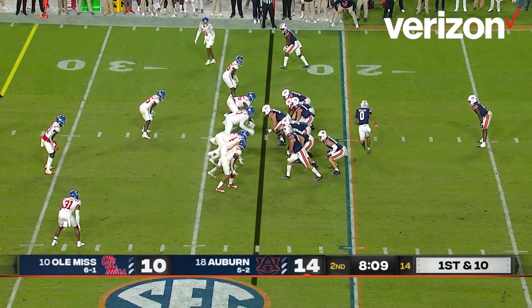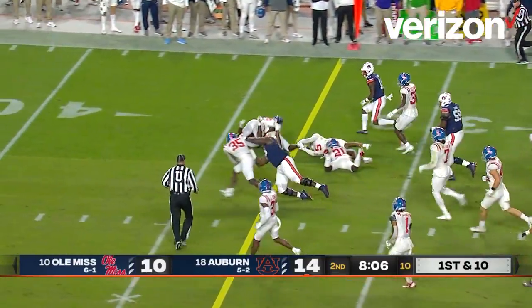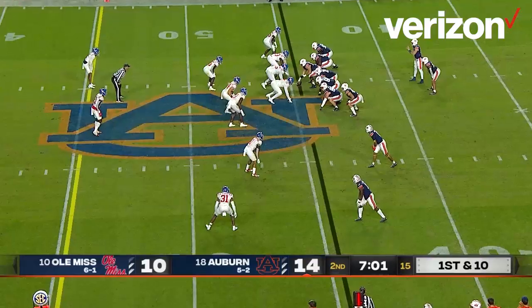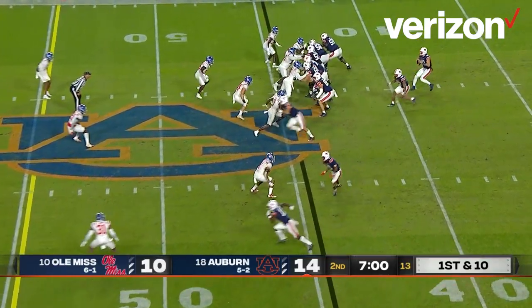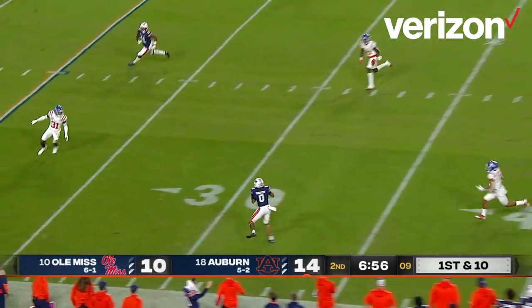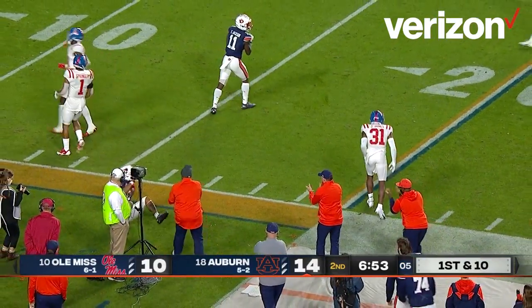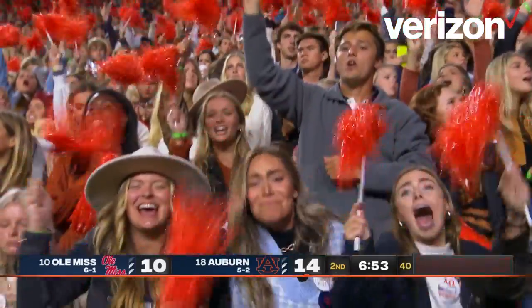Behind him is Tank Bigsby, who gets the carry. Bigsby 25, 30, 34-yard line — first down for Auburn. But it's Jarquist Hunter out there as tailback for Auburn now. Nix turns, he looks, he wants to throw, he does throw downfield — wide open — Demetrius Robertson! Run out of bounds at the Ole Miss 20-yard line, down the Auburn sideline for a first down.